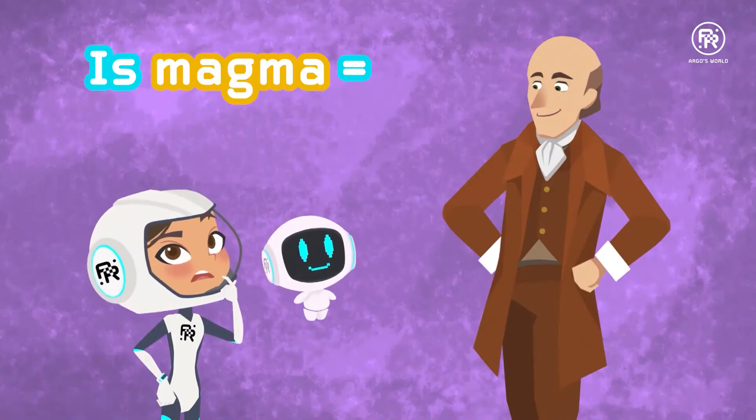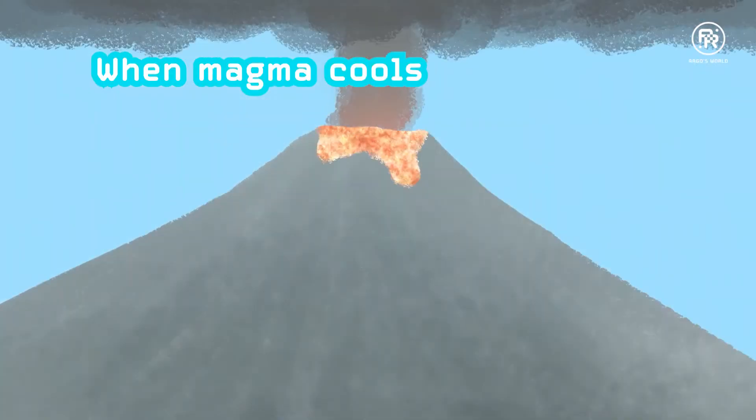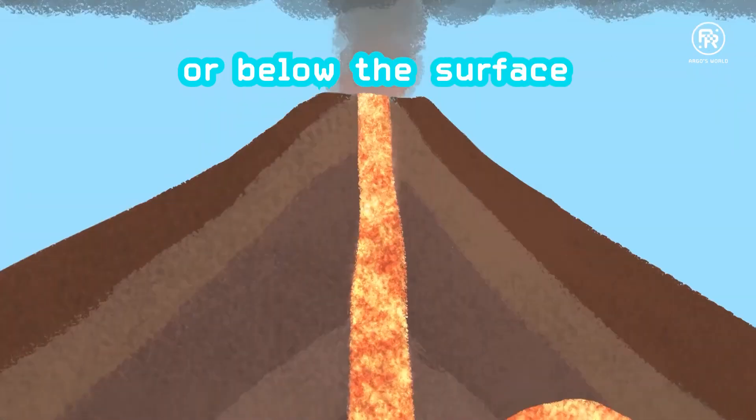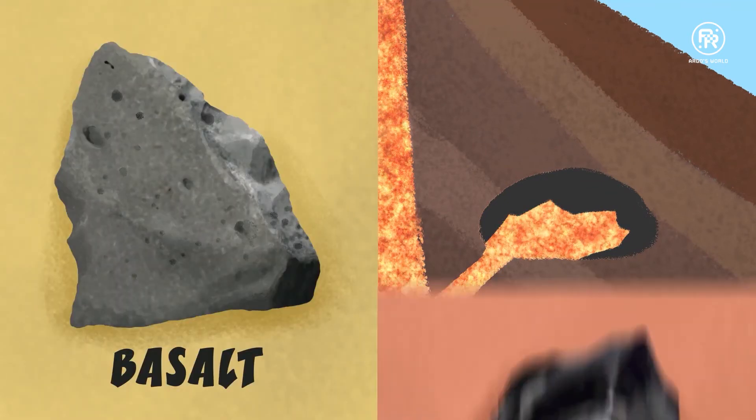It's so hot that it melts the rocks in the outer core into magma. Is magma the same thing as the lava that came out from the volcano? Aye. And when magma cools and hardens, either above the surface or below the surface, it creates igneous rocks like basalt and obsidian.